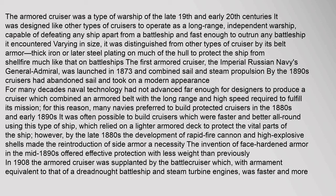Thick iron or later steel plating on much of the hull protected the ship from shellfire, much like that on battleships. The first armored cruiser, the Imperial Russian Navy's General Admiral, was launched in 1873 and combined sail and steam propulsion. By the 1890s, cruisers had abandoned sail and took on a modern appearance. Naval technology had not advanced far enough for designers to produce a cruiser which combined an armored belt with the long range and high speed required to fulfill its mission.